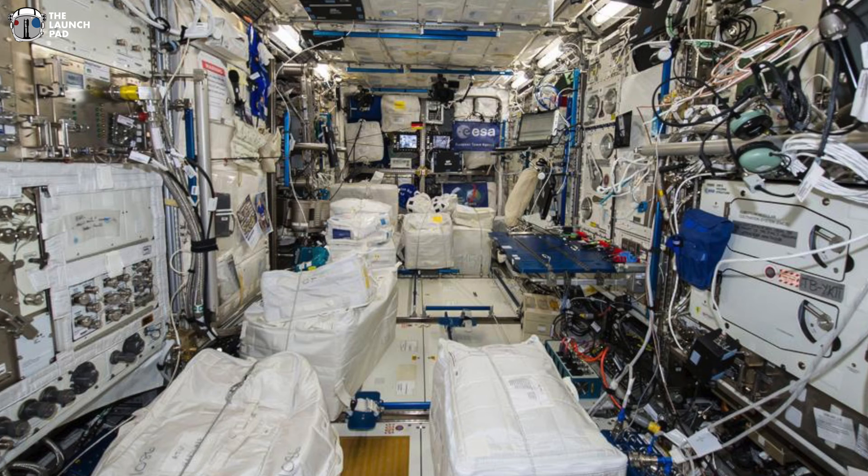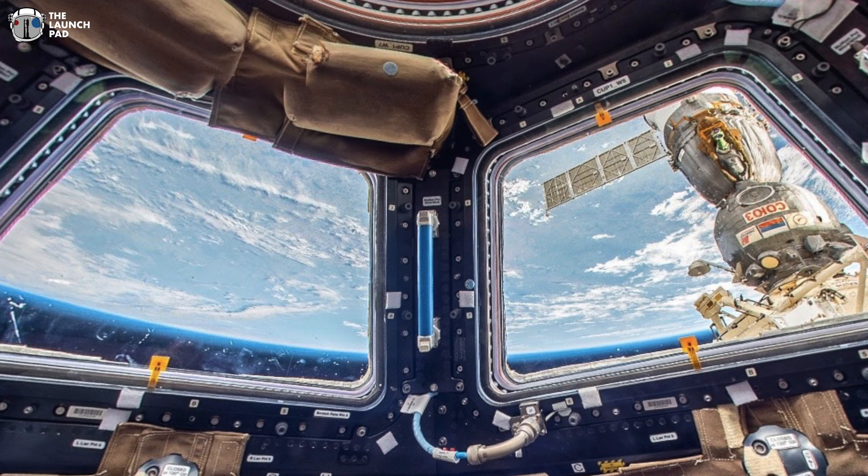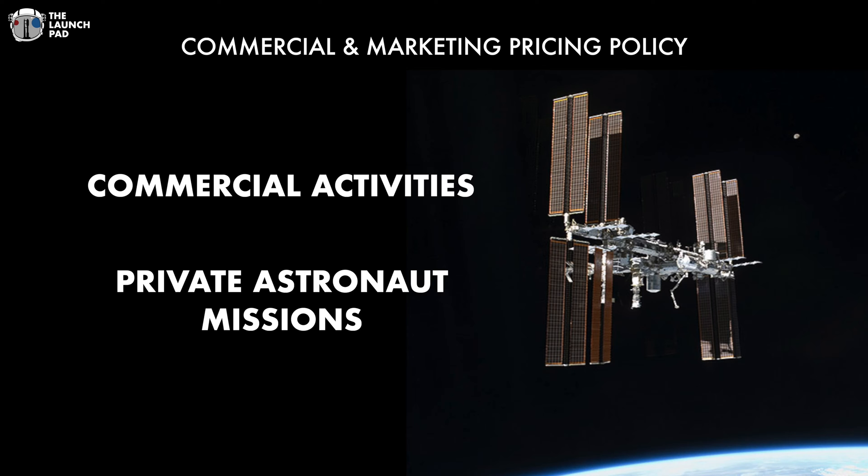NASA just updated their private astronaut mission rates, and they may be more than you think. In 2019, NASA released their initial pricing for private astronauts, but based on the skyrocketing demand for marketing and commercial activities, NASA realized the 2019 data did not reflect the full value of resources NASA is putting into these missions. So they've now updated it, and it's broken into two different sections: one for commercial activities, and one for private astronauts.